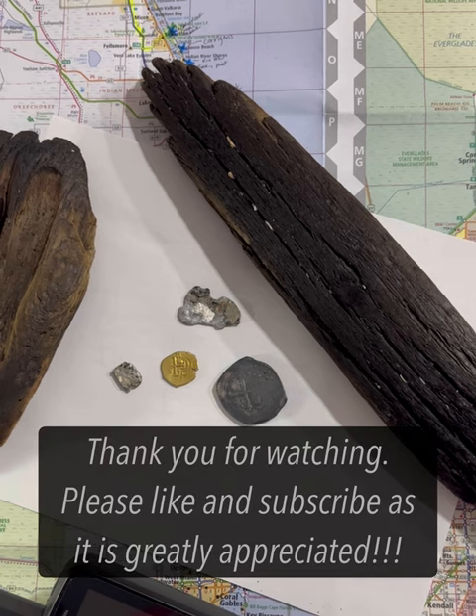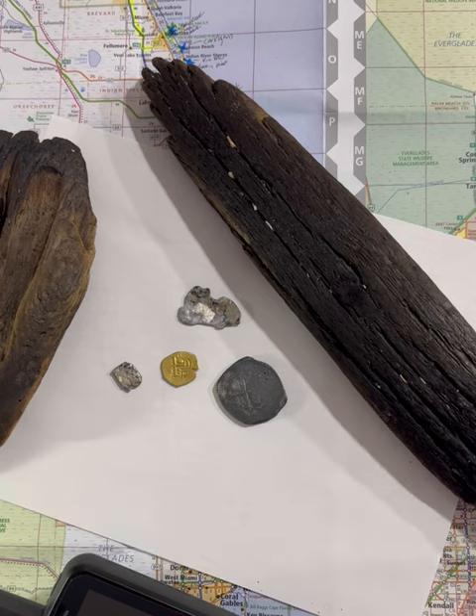Thank you guys so much for watching. I hope you see some of my other videos — please like and subscribe. In a couple of months I'm going back down to the Treasure Coast for another 1715 fleet search, and I'm also going to try my luck on the 1733 fleet down in the Florida Keys. If you have any questions, please comment below. I'm by no means a professional treasure hunter — I think I may have had a little beginner's luck here. Outside of this I've only done some backyard searches and a couple of small farms, never really finding anything beyond some basic silver coins and coppers. Never thought in a million years I'd find anything like this. Thank you again.